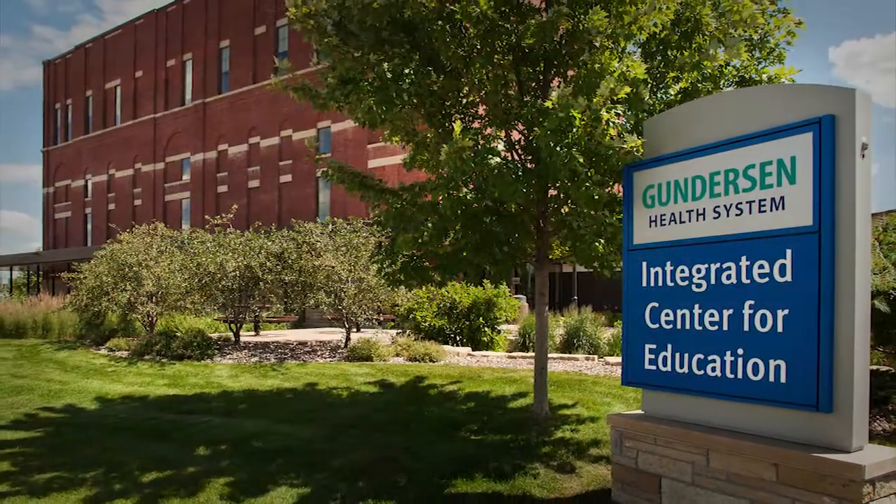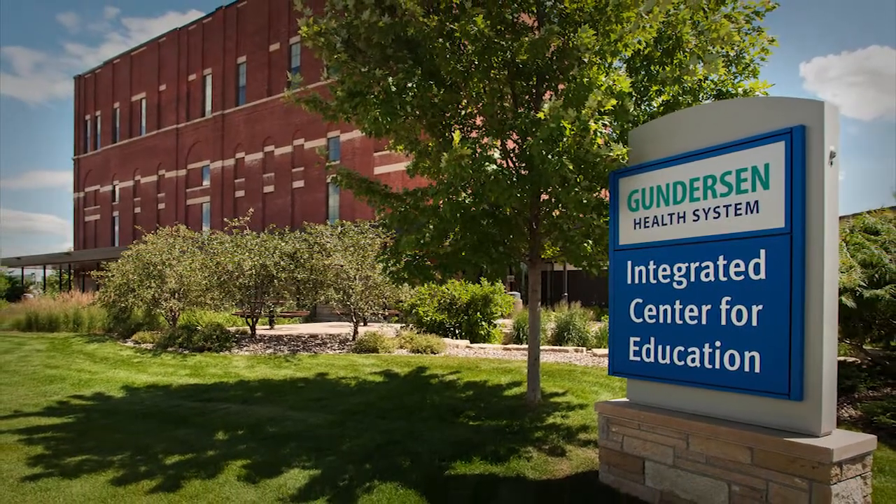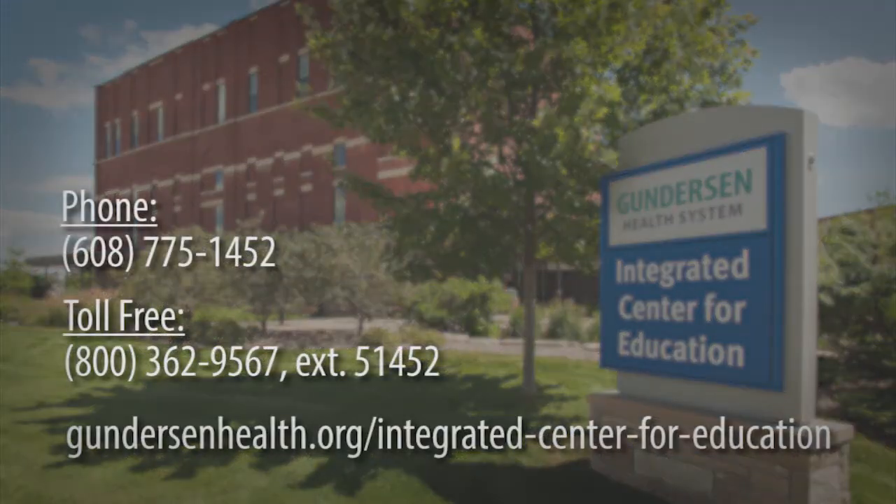Cutting edge and convenient, the Gundersen Integrated Center for Education — your destination for the best in medical training, education, and conference needs.